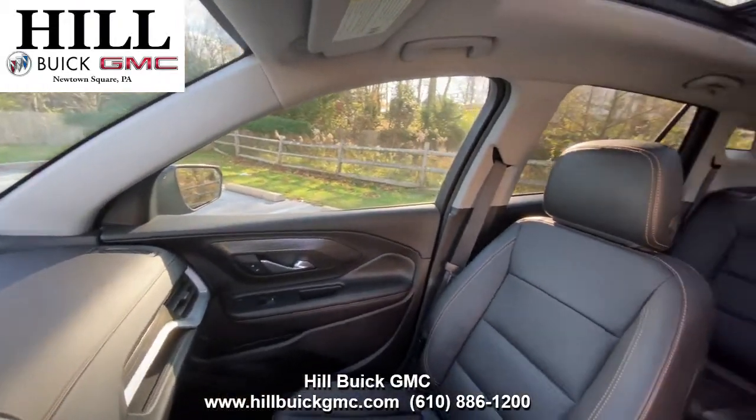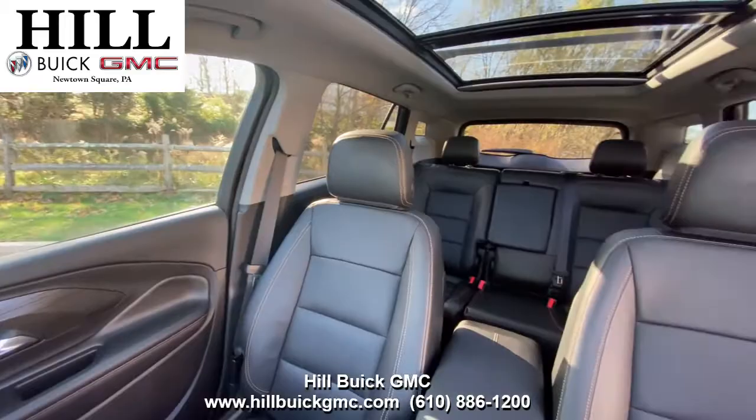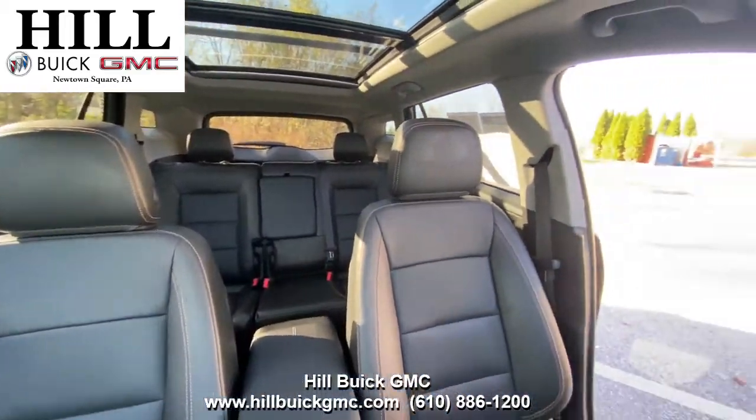This car has side blinds and alert, a safety alert seat, rear cross traffic alert, and more to keep you safe on the road.